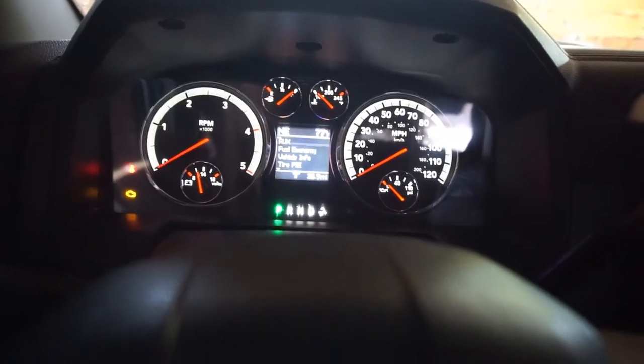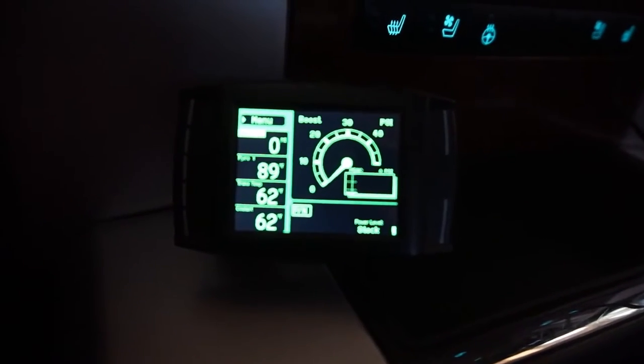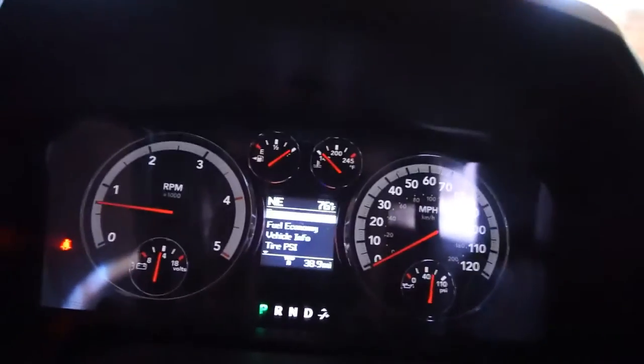Let me get in here and figure out how to do this. You can kind of see there's a speaker box back in here. You know what, let me pull the truck out so you can see better. Cold start — really, really cold start. Yep, super cold, 76 degrees.